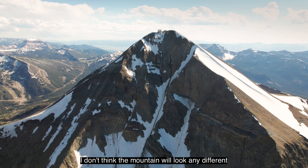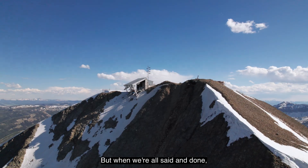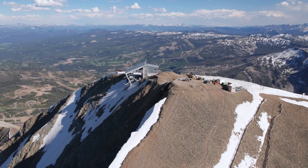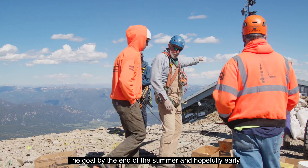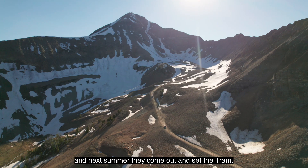I don't think the mountain will look any different if you're looking at it from the bottom. It looks different right now, but when we're all said and done I think you won't be able to really tell if there's been any significant change up here. The goal by the end of the summer and hopefully early fall will be that we've got all the concrete done, and next summer they come out and set the tram.